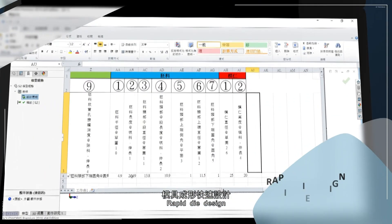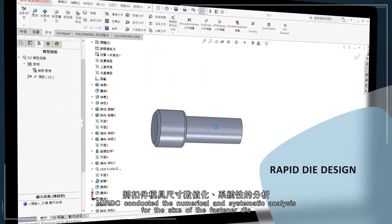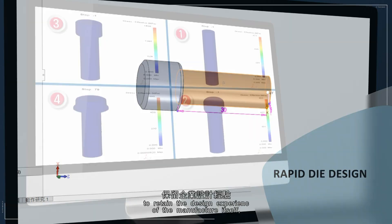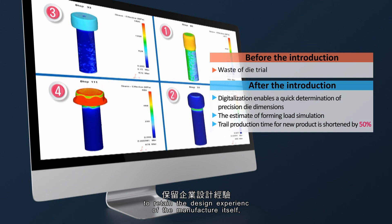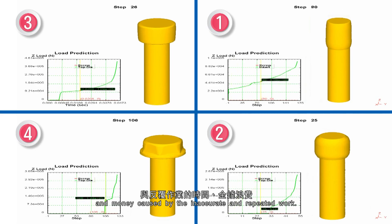Rapid Die Design. MIRDC conducted numerical and systematic analysis for the size of the fastener die to retain the design experience of the manufacturer itself, reducing the waste of time and money caused by inaccurate and repeated work.